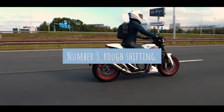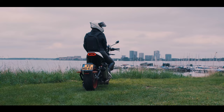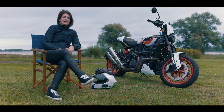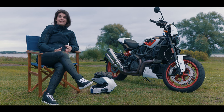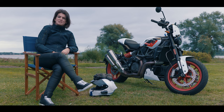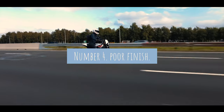Point number three: it's not exactly a smooth shifting experience. The gearbox gives a lot of hiccups when changing gears, especially from first to second. After a few days of riding I did get used to it a little bit, but once I put it away for a day and went back on it, I again had to really get used to slamming it from first to second gear, because you really have to slam it in there to get it properly.